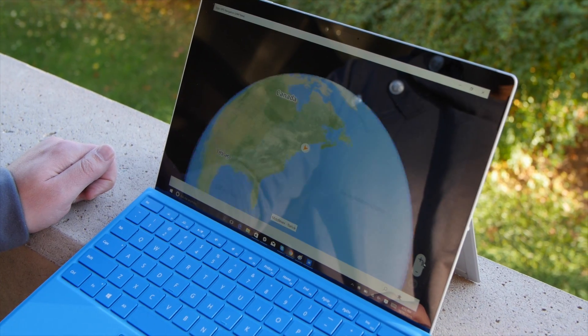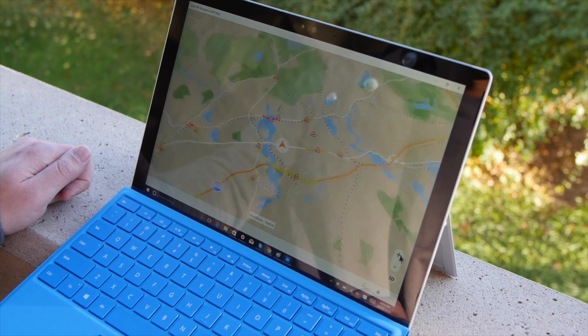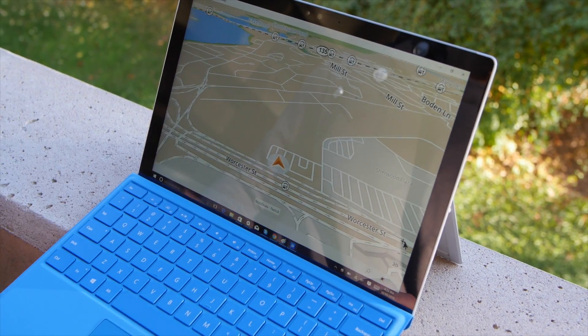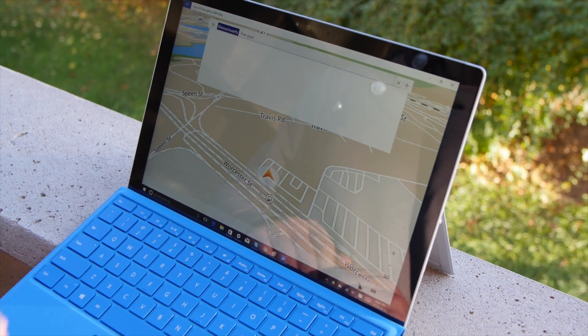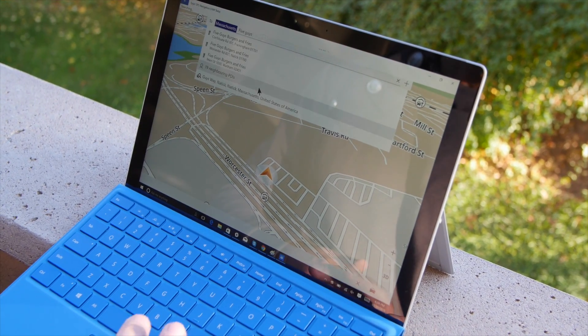Here we are with Sidejack on a brand new Surface Pro 4. Check out these graphics — I kind of like this transition stuff as we zoom right into our location. It's a fully functional navigation app and of course you can search for things. So we're going to type in 'Five Guys' and bring it up. Now we are connected through the internet through our phone, so you'll have to remember that.